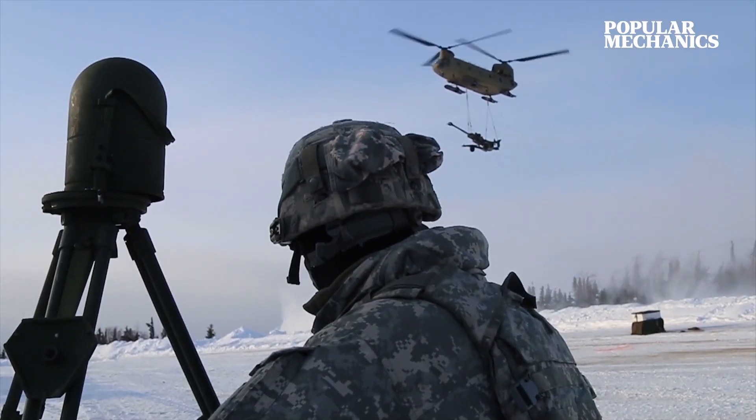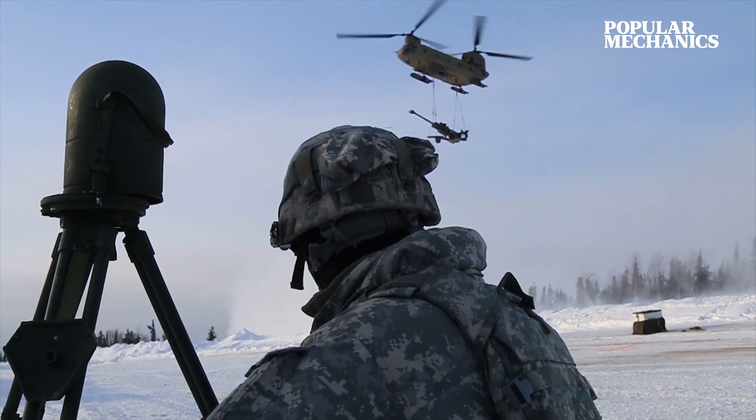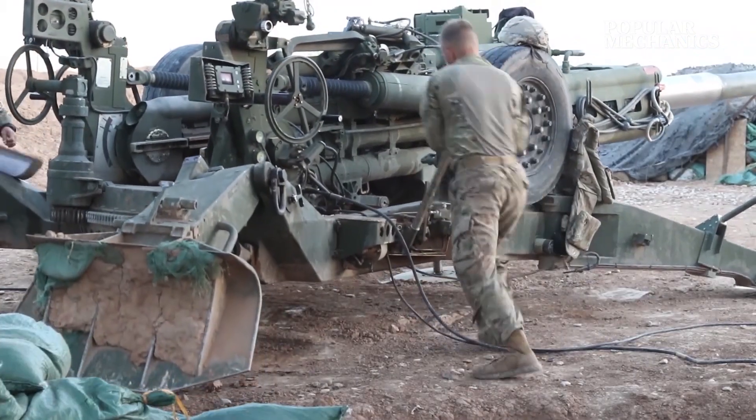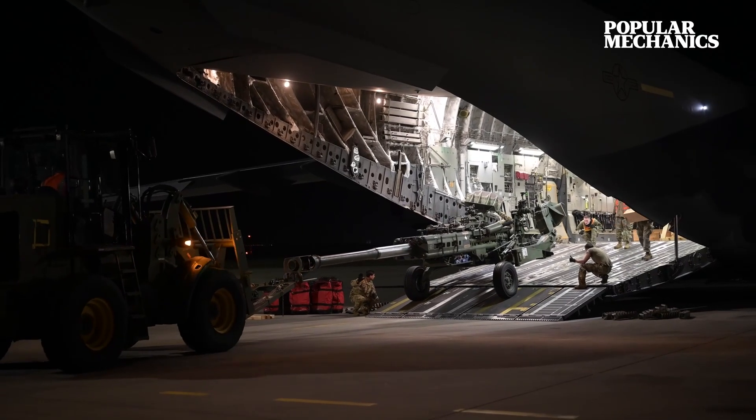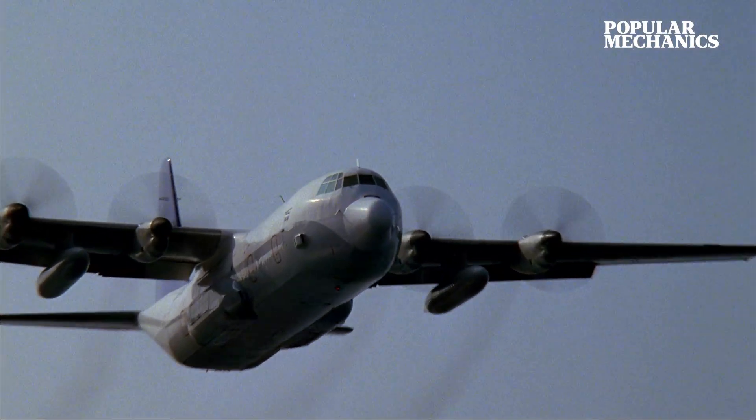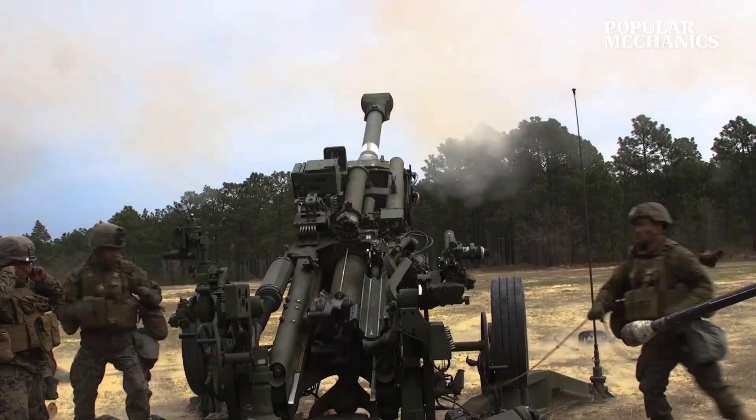It's so light that it can be slung beneath rotorcraft like the CH-47 Chinook or the MV-22 Osprey, and small enough to be carried inside any of the Air Force's airlift platforms, allowing cargo planes like the C-130 Hercules to deposit these mobile cannons anywhere in the world with very little notice.